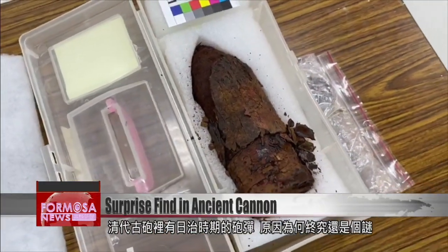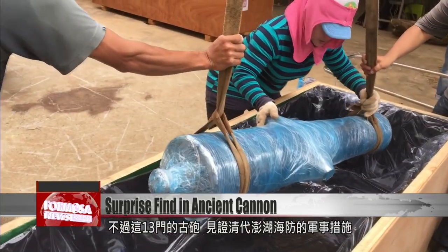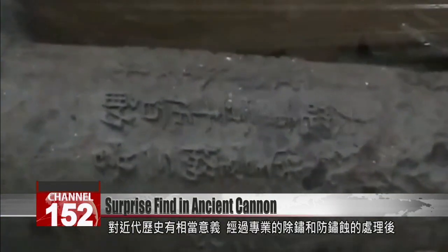It's still a mystery why a Japanese shell was sitting in a Qing dynasty cannon. But these 13 cannons have a lot to tell historians of Taiwan's early modern era, especially about the Qing dynasty's military presence in the Penghu Islands.